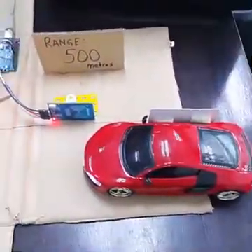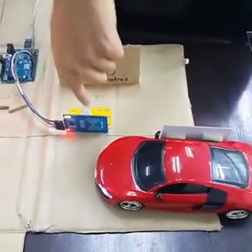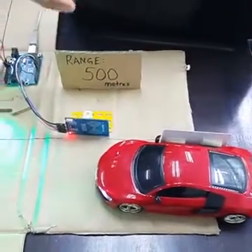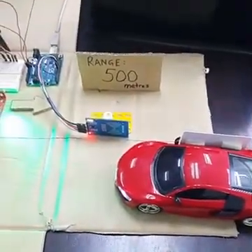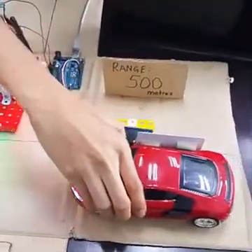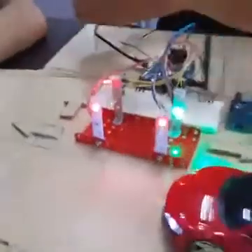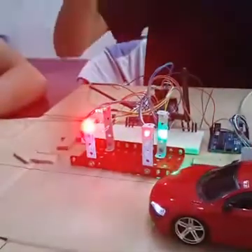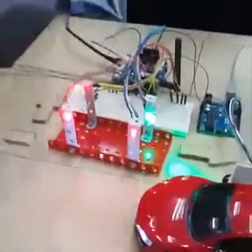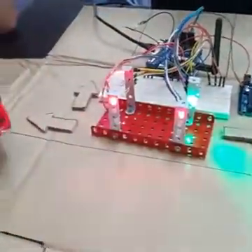Here is our ambulance miniature — we just used a toy car. Attached to it is an RFID tag, and here is a sensor. This sensor will be placed 200 to 500 meters away from the traffic light so the timing is correct. When the ambulance passes through, it will trigger the traffic light: this lane will turn green and all other lanes will turn red, and it will produce a blinking light to notify other road users that something important is passing through.